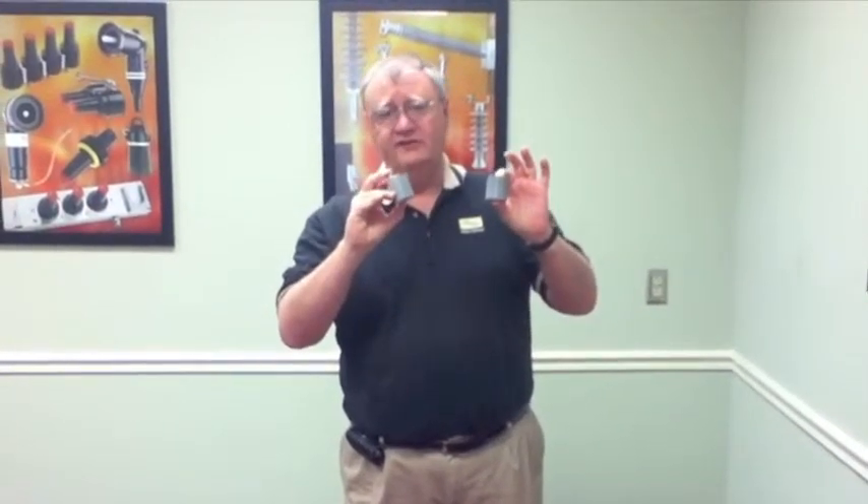The first differentiating feature is that Hubble manufactures all of its own metal oxide varistor blocks in-house. We manufacture these at our Wadsworth, Ohio facility.